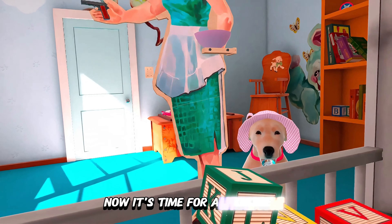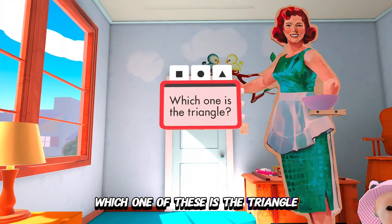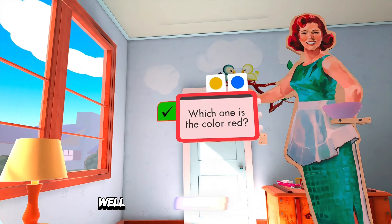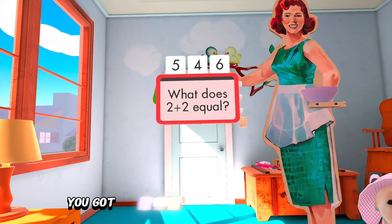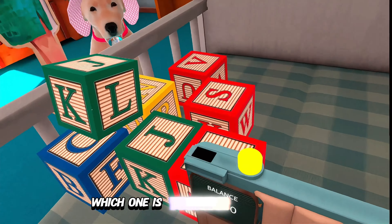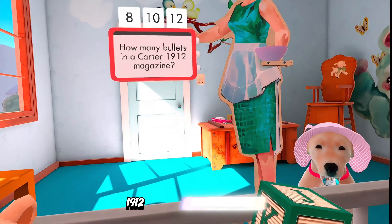Now it's time for a little quiz — we want to make sure baby is well educated as well as being a good shot. Which one of these is the triangle? Well done! Which one of these is the color red? Well done! What does two plus two equal? You got it! Looks like you're out of bullets — hit the orange buttons on the side of your cart to get more magazines. Which one is your favorite animal? Interesting choice. How many bullets are there in a standard Carter 1912 magazine? Well done!